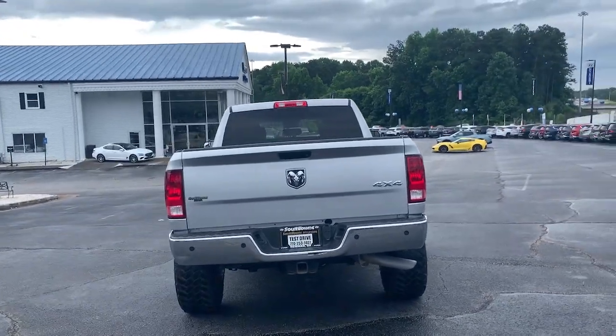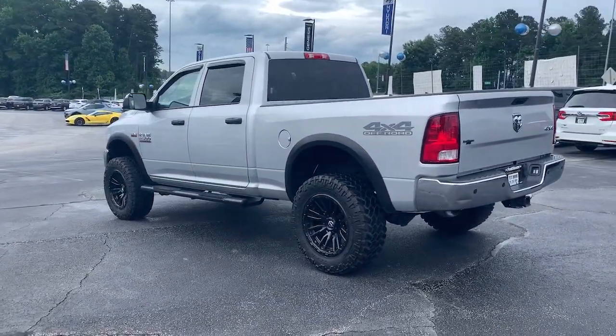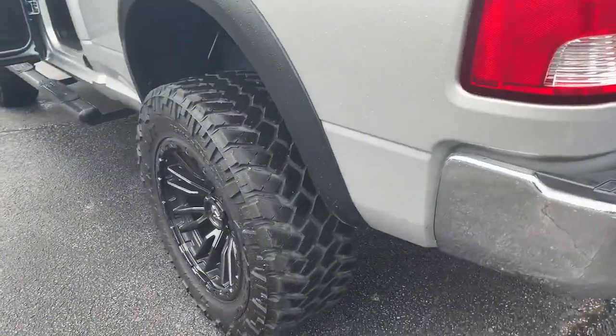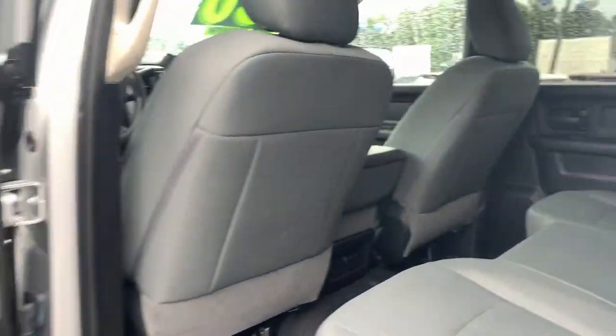These are just some of the great options this vehicle comes with: keyless entry, backup camera, electronic stability control, intermittent wipers, tire pressure monitoring system, power windows, four-wheel disc brakes, and power steering.